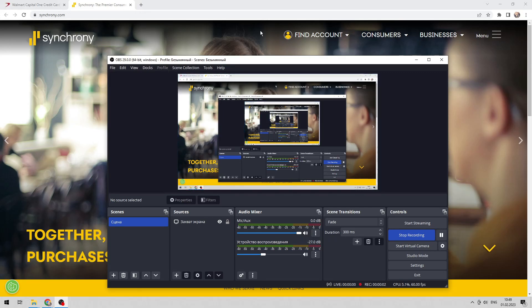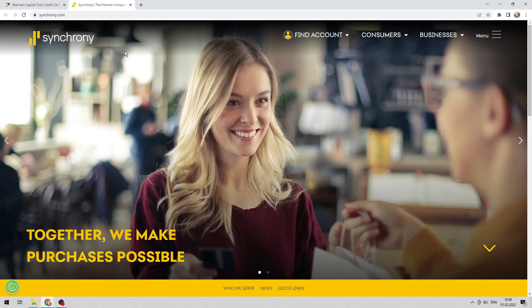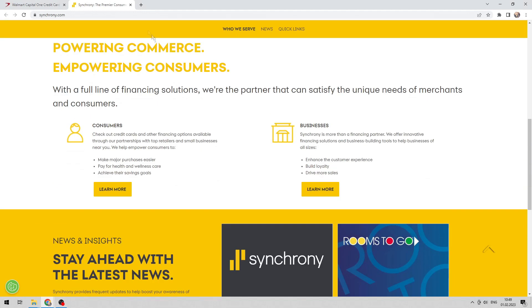Hello everyone, here on the Mr. Octopus channel. Today you will find out how to pay your Walmart credit card online. You can use Capital One or Synchrony.